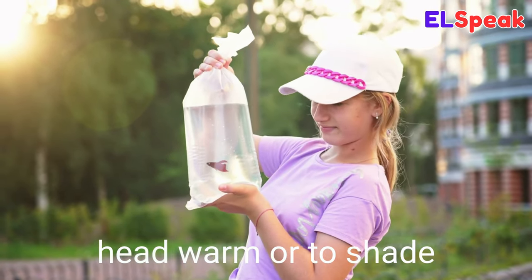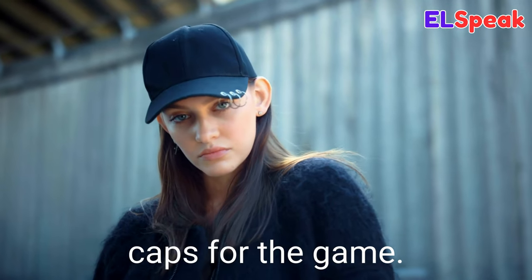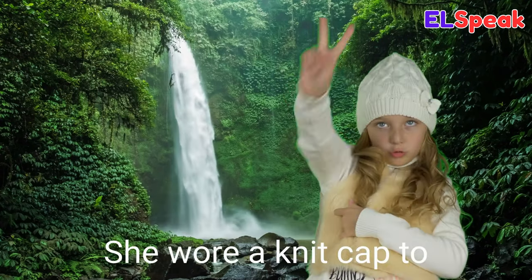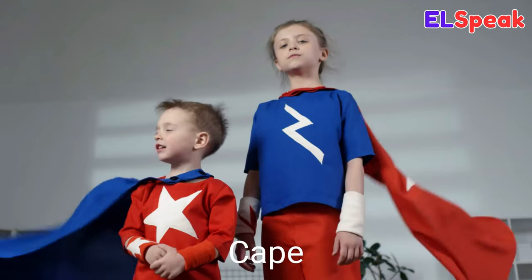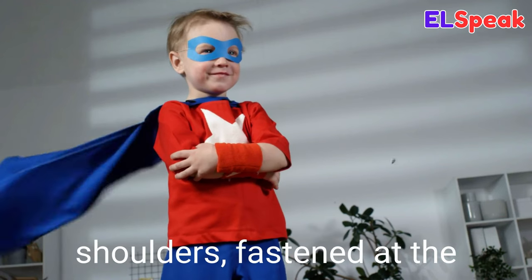Cap. Cap is a type of headgear typically used to keep the head warm or to shade the face from the sun. The team wore matching caps for the game. He put on a baseball cap to cover his eyes from the bright sun. She wore a knit cap to keep her head warm.